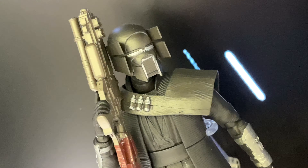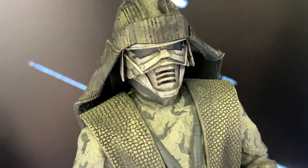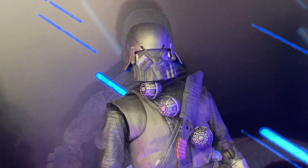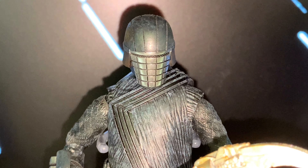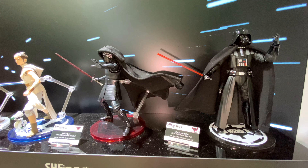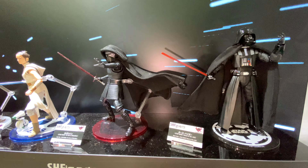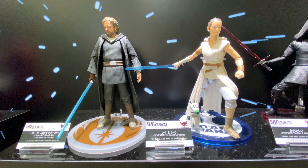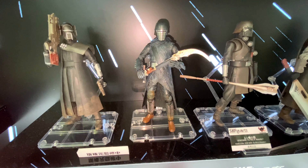They also had some other Star Wars stuff, like the stuff from the new movie, The Rise of Skywalker, and these are like Kylo Ren's goons. But yeah, cool stuff — I haven't watched The Rise of Skywalker yet, but hopefully I can get to that soon. They had some cool stuff like Luke, and Rey, and Kylo Ren, and also the Emperor was on display.